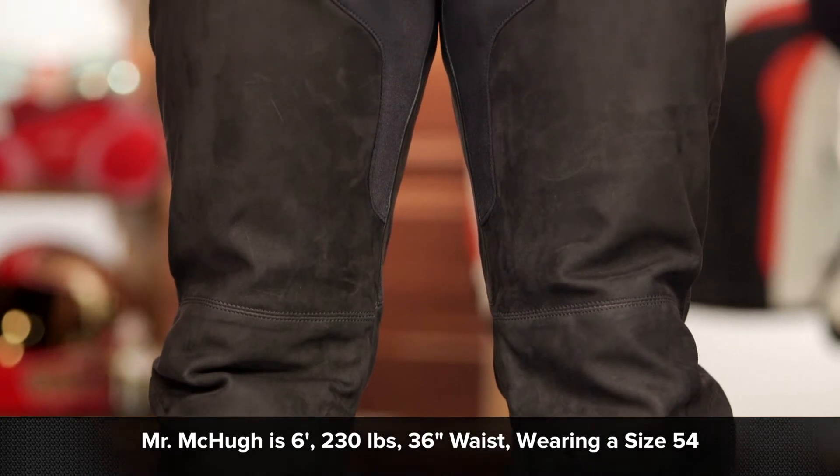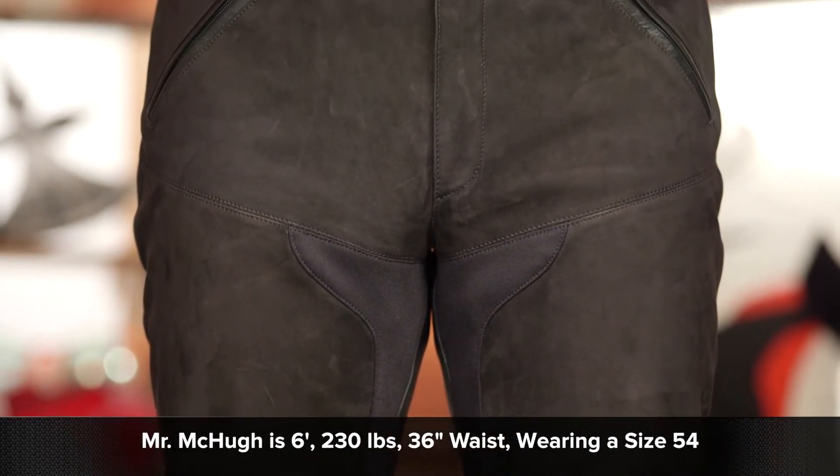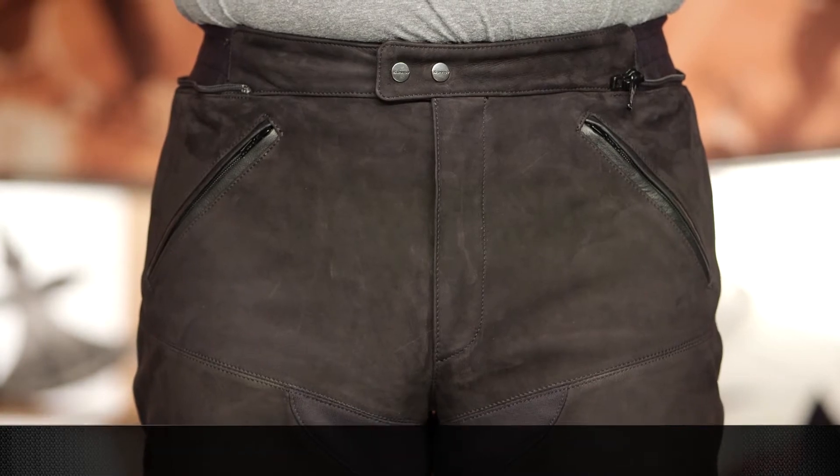Mr. McHugh is wearing these in a size 54. To give you some information about his measurements, he is six foot, weighs in around 230 pounds on a good day, and he measures his waist at 36 inches. When I say measures his waist, he wears his jeans in a size 36. According to Spidi's size chart, that should put him in a 52, or what is known as an XL in alpha sizing. We actually had to size him up — he is currently wearing a 54. So when you're looking at the size chart, bump up one size from what is recommended. Black is the only color available.